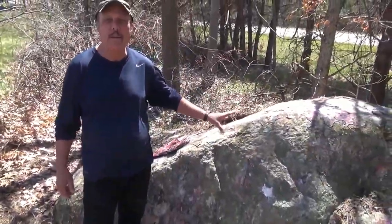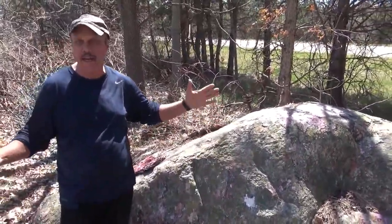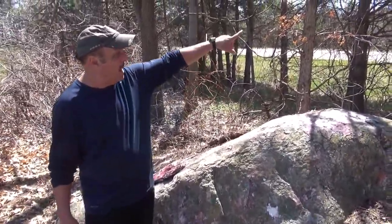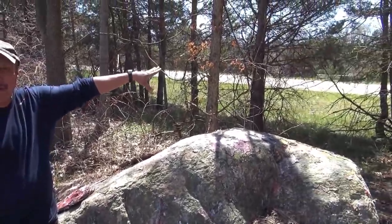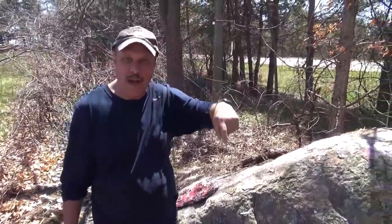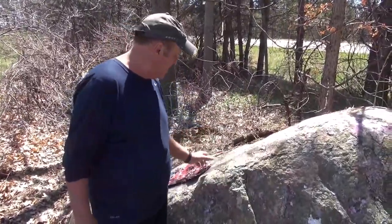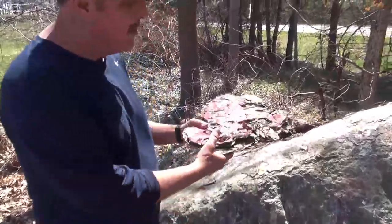Three or four times a week, people would come and paint it different colors, make ladybugs out of it. We have Lakeview High School down the road, Harper Creek down here, and Central down here, and they would compete with their colors on this rock.